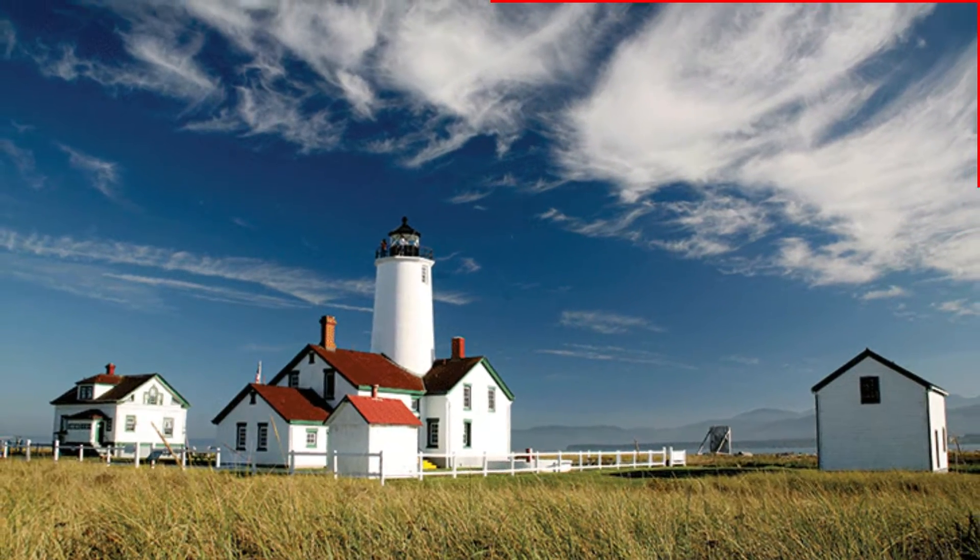Grab some snacks and let's head out on an adventure. Make sure to check out the next video where we see another Washington favorite — Rialto Beach. We'll see you at the trailhead!